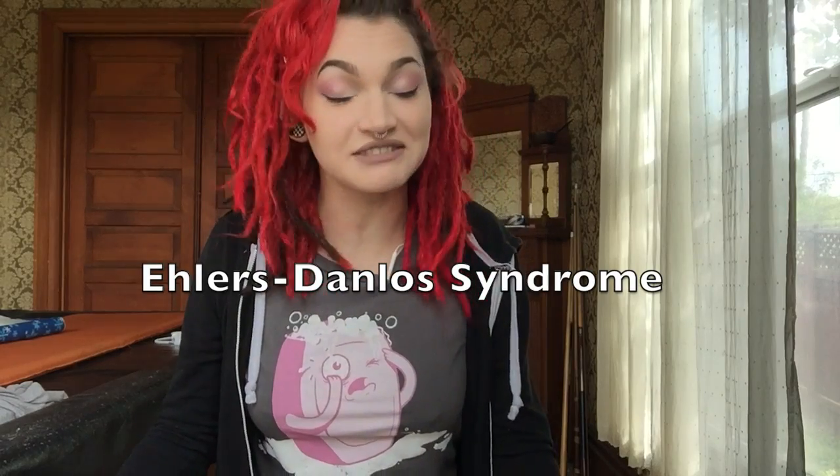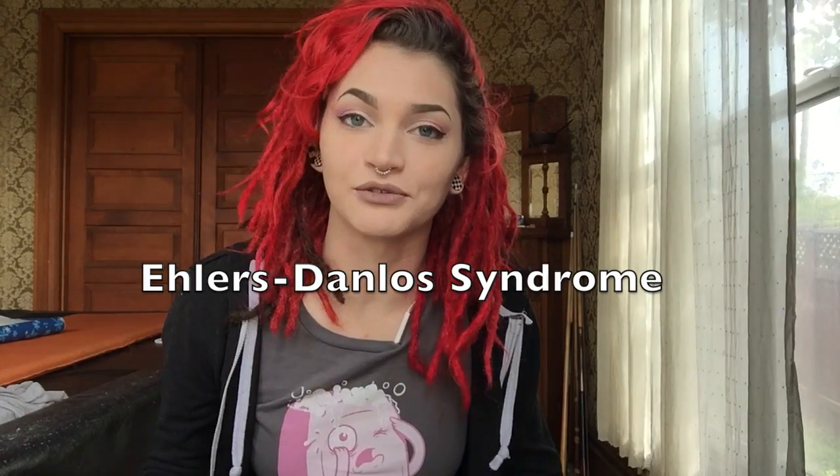Hi, I'm Checkers and today I'm going to tell you everything you'd want to know about a genetic condition that I have called Ehlers-Danlos Syndrome, or as I will be referring to it, EDS.